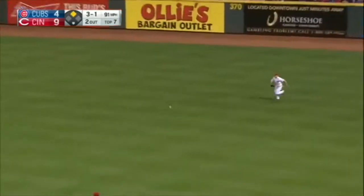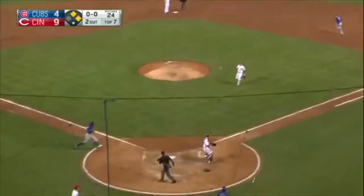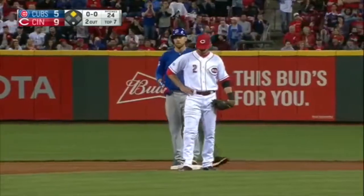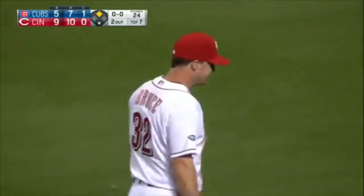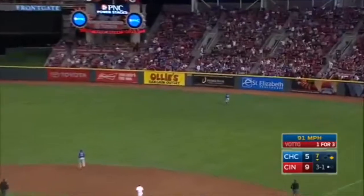And that will be a base hit. Hayward coming around third — Jay Bruce with a throw, and it's way over the catcher Messerocco. That allows Zobrist to get into scoring position. You've got these Reds outfielders right now trying to make the super play.